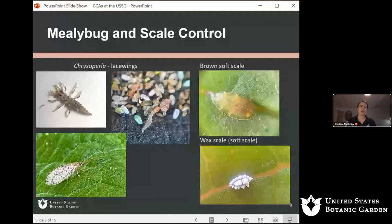One of our primary methods for scale control is using Chrysoperla — also known as lacewings. These insects are present in the landscape; you can probably find them flying around your porch light at night. This is the adult, and they get their name from their lacy wings. There are both brown lacewings and green lacewings. The larvae look really mean — they do bite. I've learned the hard way. They have pinchers with venom, but it's just a little pinch.